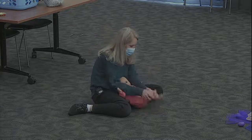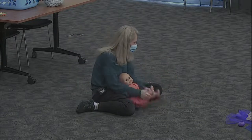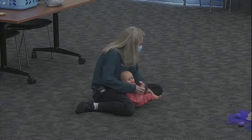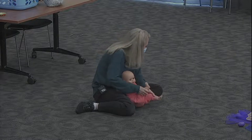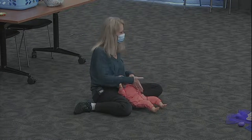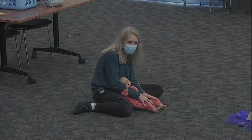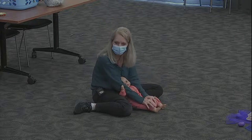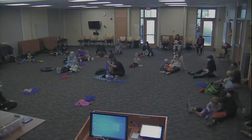Should we do some bicycle legs? If you're happy and you know it, bicycle legs. If you're happy and you know it, bicycle legs. If you're happy and you know it, then your face will surely show it. If you're happy and you know it, bicycle legs. That criss-cross activity — anything that crosses the midline of the body and uses both sides at the same time makes both sides of your brain engage and work together. That's why crawling is such an important milestone.